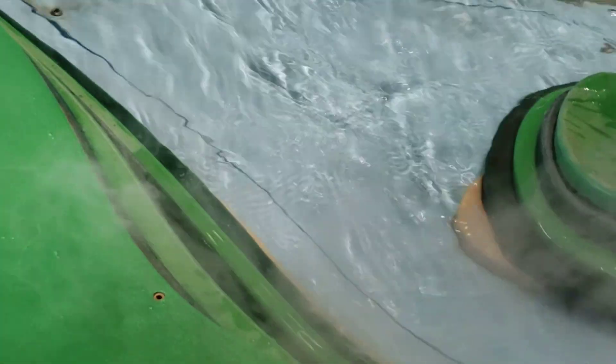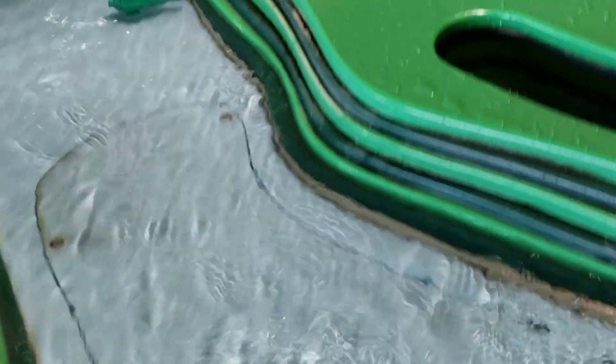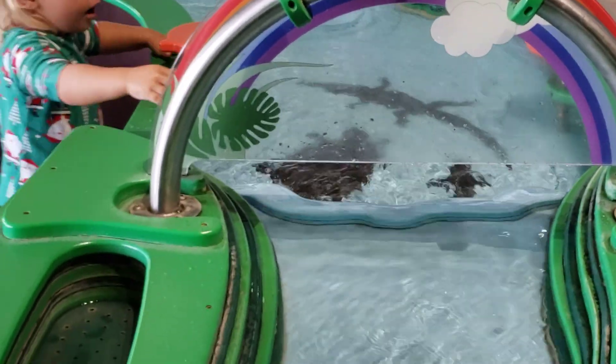You see the smoke? Uh-oh, there's smoke! It's supposed to be like fog. Uh-oh, there goes the fish! Oh, you went down the waterfall!